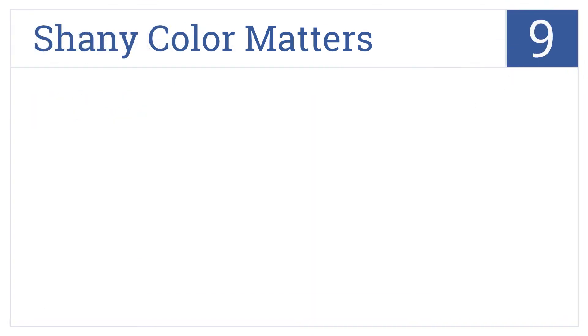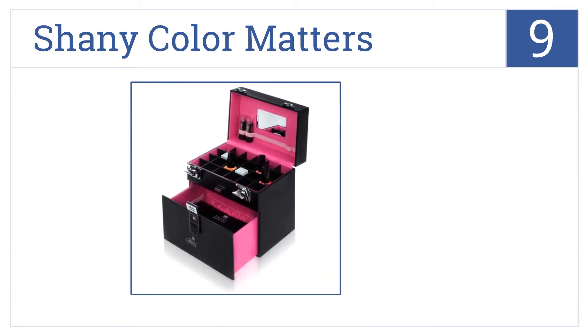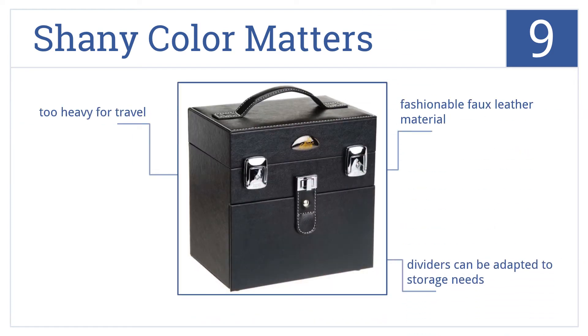At number 9, the Shaney Color Matters features 24 small divided pockets for organizing all your nail polish. There's a large drawer on the bottom as well. It's made from a fashionable faux leather material and comes with dividers that can be adapted to your storage needs. However, it may be a bit too heavy for travel for some people.